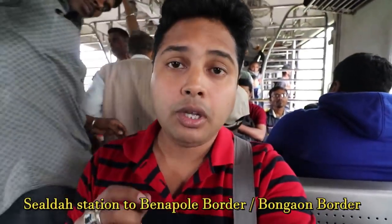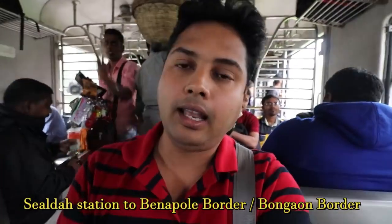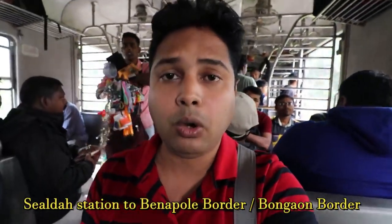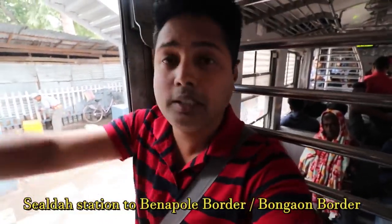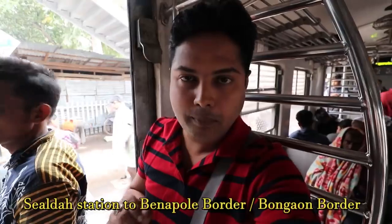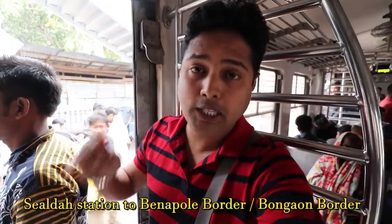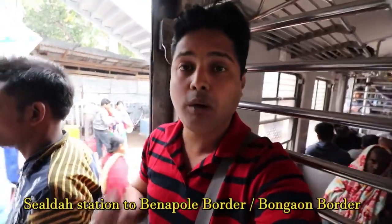The second biggest train station is Sealdah. From Sealdah, you will have to get a local train. The train ticket price is 25 rupees, but I am getting the train from a different station - Ridhepur - so my ticket price is 15 rupees. You can reach Bongaon station, which is near the Bongaon border, where you have to go to the Petrapole and Benapole border.